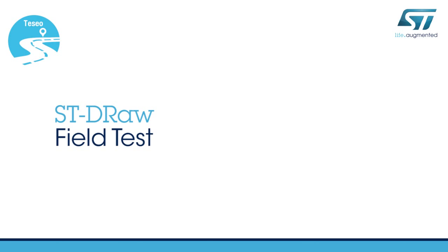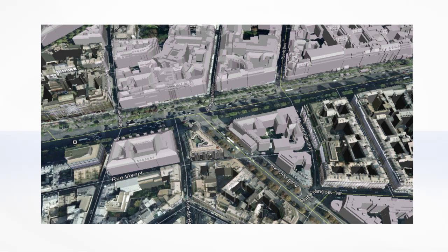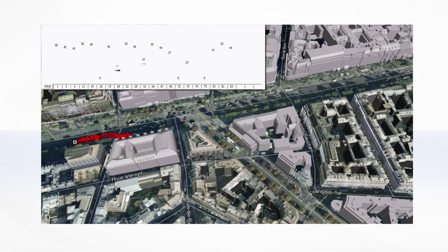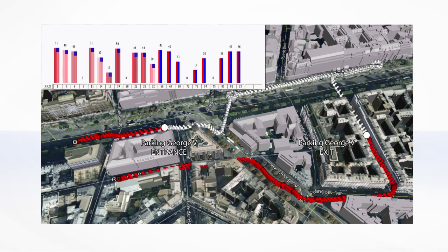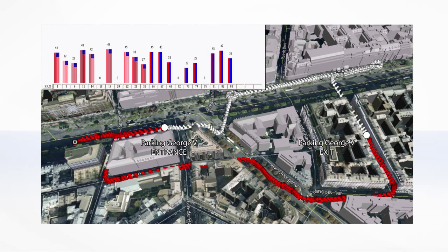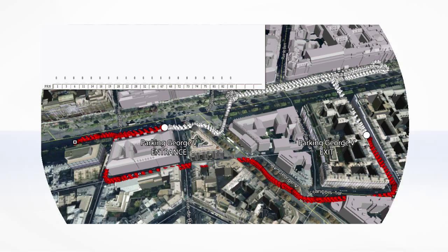Finally, let's see the performance of Tessio and the DRAW software in a real situation combining different scenarios. We recorded the positioning of a car on a specific path in Paris. The arrows show the route taken by the car in an urban canyon condition, shown in red, or in a multi-floor parking, shown in white. As you can see, the Tessio solution provides highly accurate tracking of the car position, regardless of the satellite's visibility.